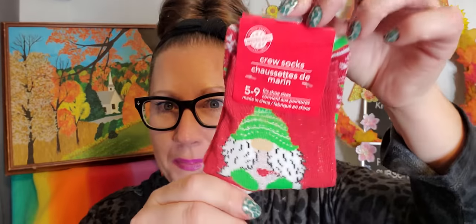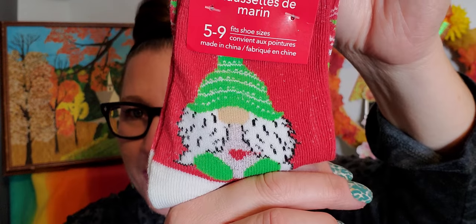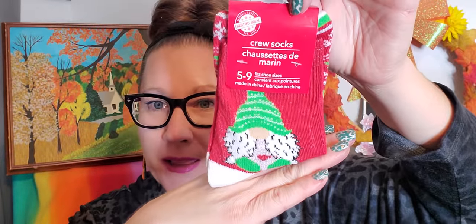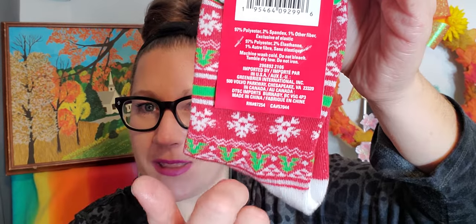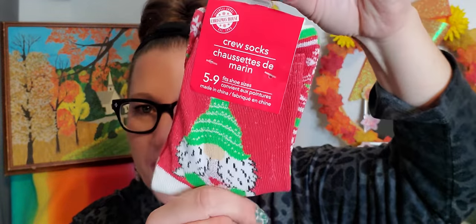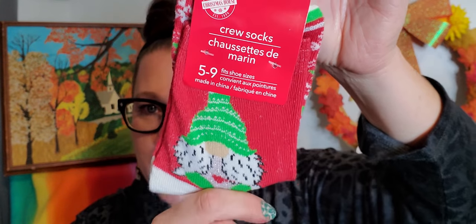I picked up these socks. I saw my friend Lene from Fashionably 50 Something and Beyond and she hauled these, so I was on the hunt for them. That little gnome with the green hat and the green feet and the heart in the middle was just my little soulmate for Christmas. I love the green to the stocking, the little snowflakes, and all the mingle of the red, white, and green together. It's so Christmassy and vibrant. It's a sock size five to nine.